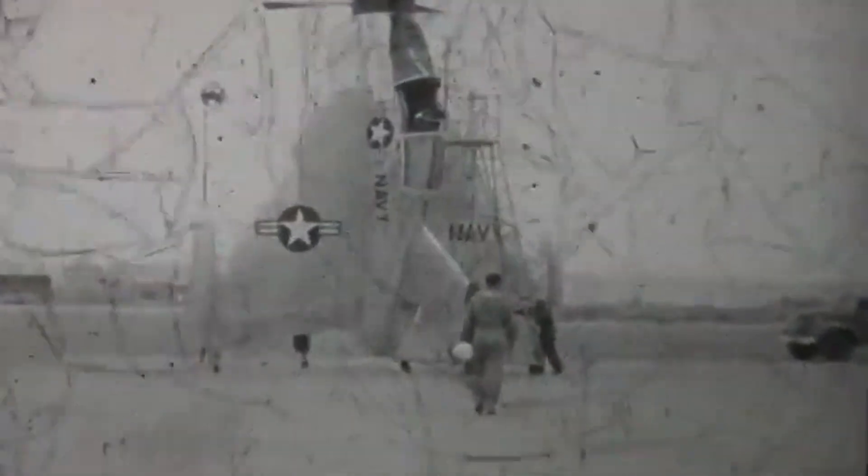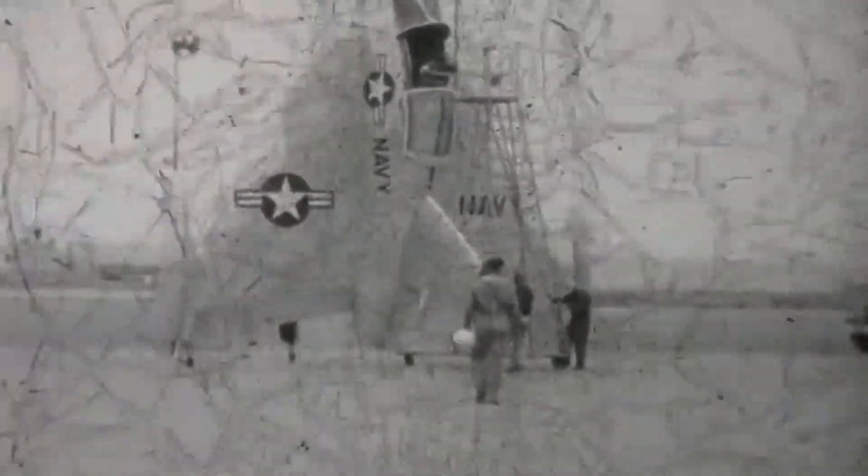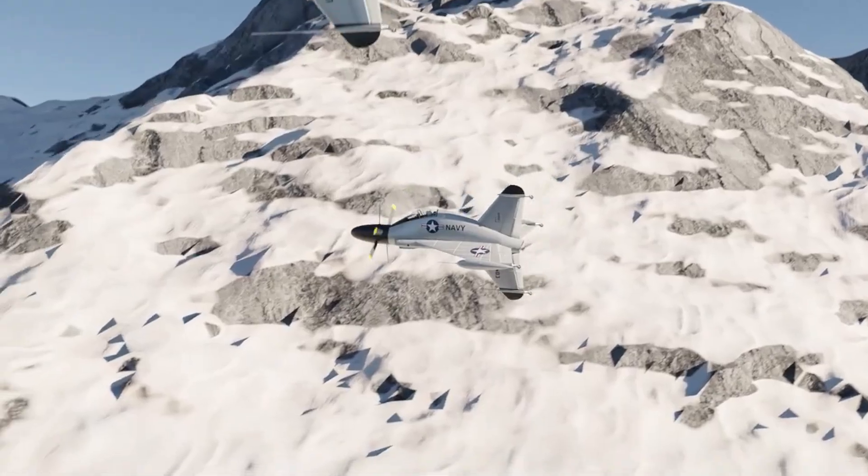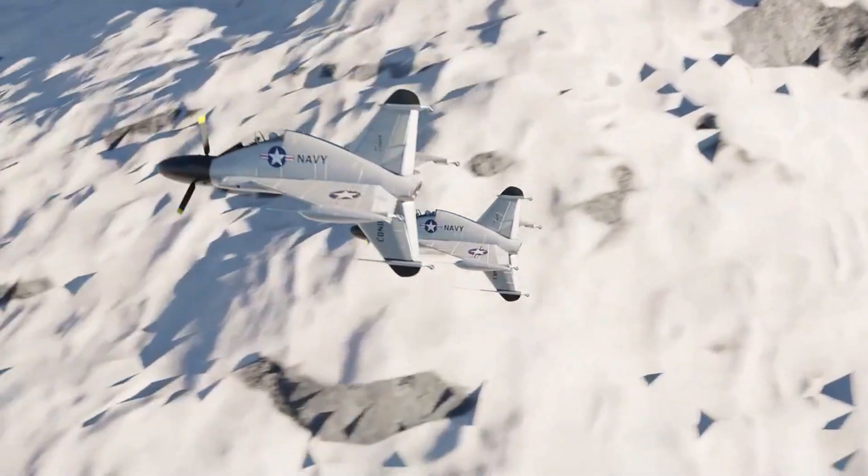The solution? A VTOL aircraft — vertical takeoff and landing. Several companies jumped at the challenge. Lockheed built the XFV Salmon. Convair proposed something even more radical: the XFY-1, later known as the Pogo.